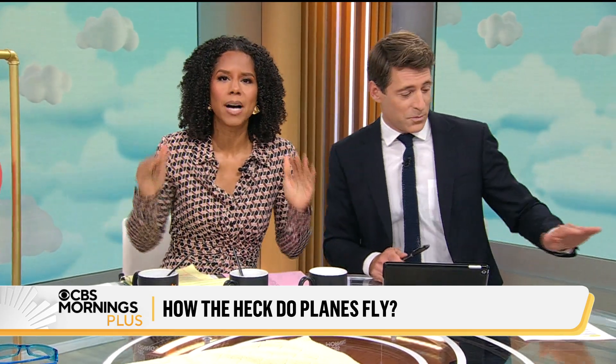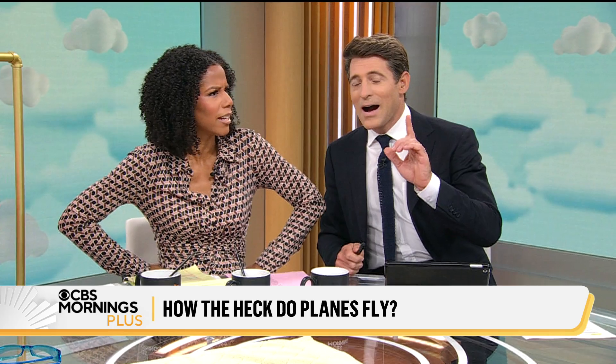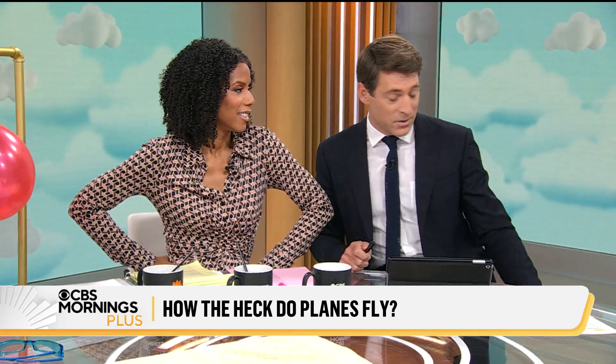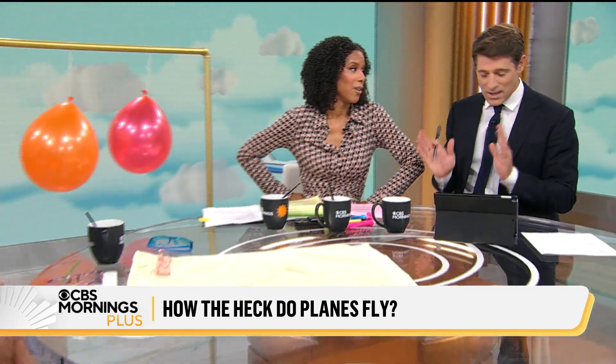You've been talking about this for freaking months — since I was this high. Every day he's like, 'Do you know that we don't know how planes fly?' I've been talking about this literally since my head was low enough to not hit it on the table right here. Since I was a child, this is wondrous and amazing.